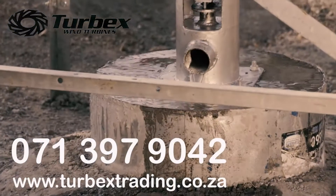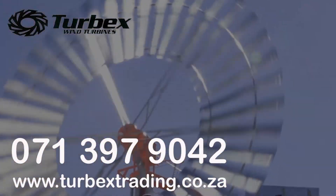Turbix pumps and power — the number one place in South Africa to meet all your renewable energy needs.